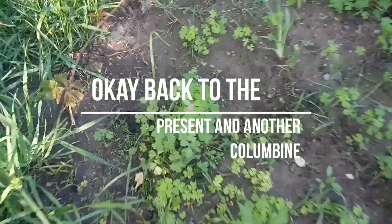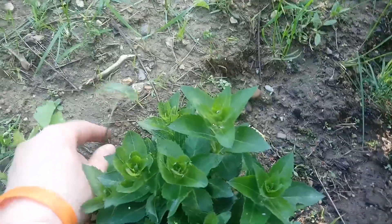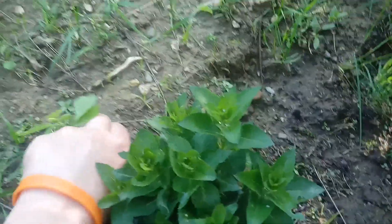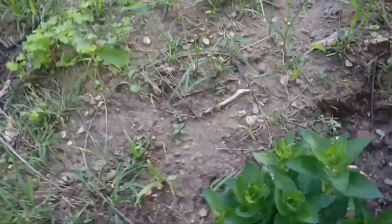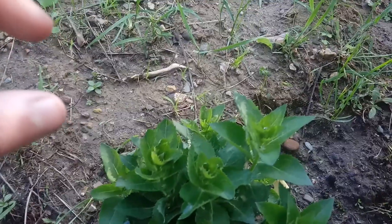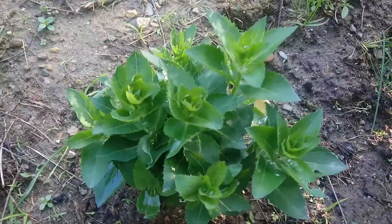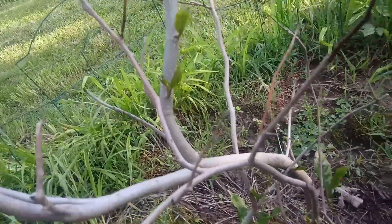There's another catnip one right there. And if I go over here, I have a balloon plant growing. I don't want my balloon plant to die. This is a balloon plant — it'll grow some pretty blue flowers that, when they're forming, look like little balloons, and that's why it's called a balloon plant. And then they pop and they open. I'm really glad this is starting to grow because I was starting to worry about it.